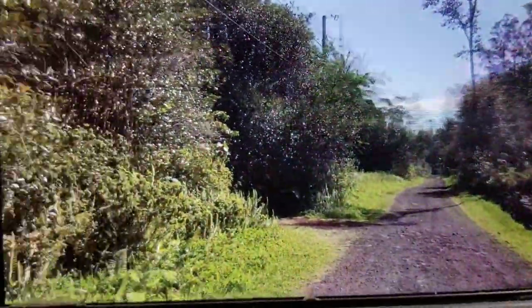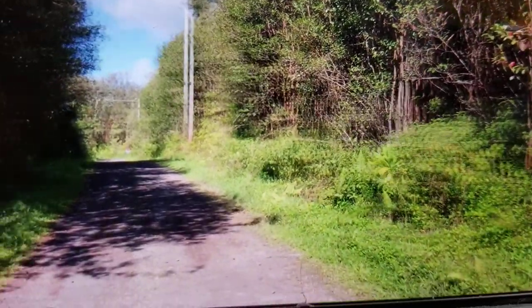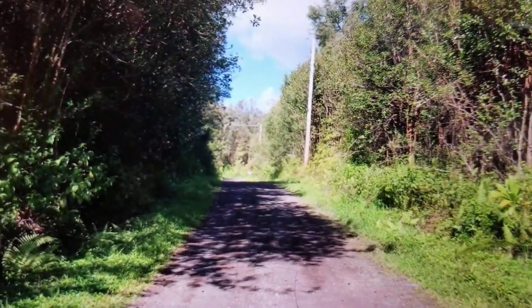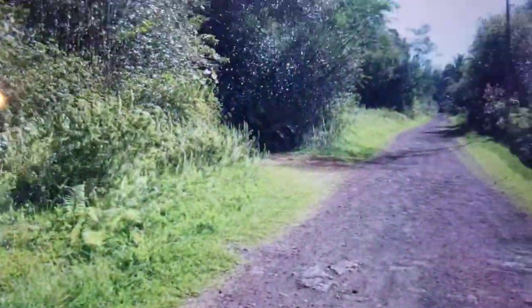Good morning. We're standing on Napua in front of the home. This is looking towards 40th Avenue, which is paved and leads here. And this is looking towards the dead end.